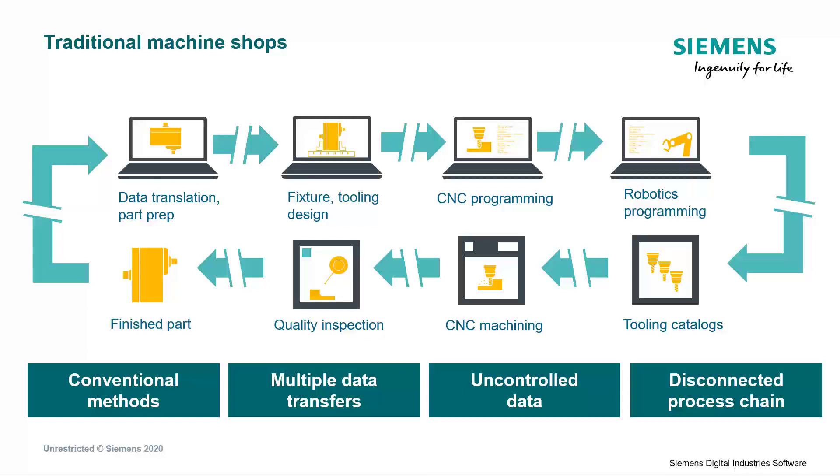People in different roles share data with memory sticks and other uncontrolled file systems. The majority of respondents rely on paper to run their operations, and the quality process is a disconnected process. Relying on conventional manufacturing methods, multiple data transfers, and uncontrolled data can result in a disconnected process chain, contributing to reduced productivity, inefficient resource utilization, increased waste, and part and process quality issues. Using traditional production processes to run complex manufacturing is not sufficient to stay ahead today.